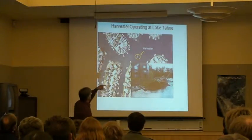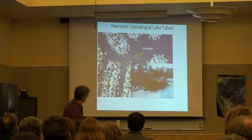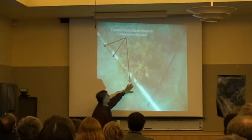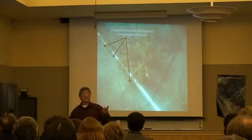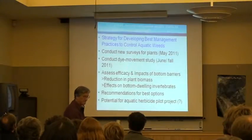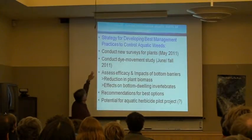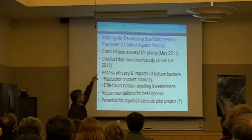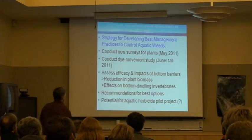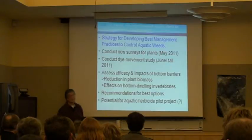This is what a harvester looks like — that dark area is primarily either pondweed or milfoil in the Keys. So we'll be looking at barriers. There's an example of a barrier used down in the bay. We'll be looking at how much time it takes to kill that plant, but most of the literature points to about four to six weeks of coverage. Our strategy: we'll be conducting surveys next month with the ice and buffer Keys, looking at the dye study in June, which will tell us how water moves in the system. We'll be looking at the efficacy and impacts of these bottom barriers to reduce biomass, and then recommendations for best options.